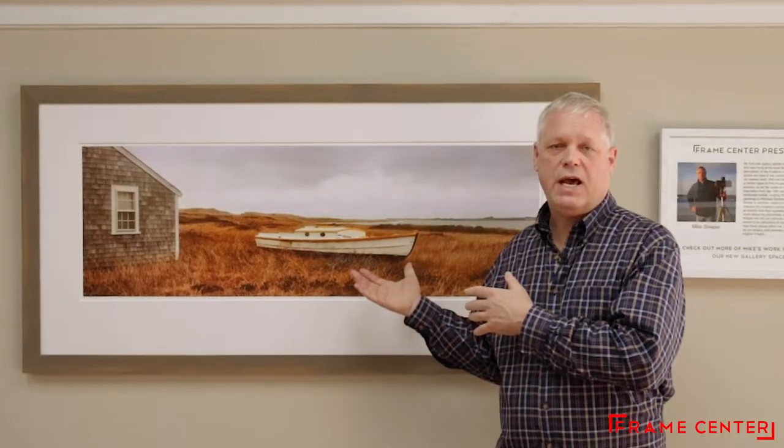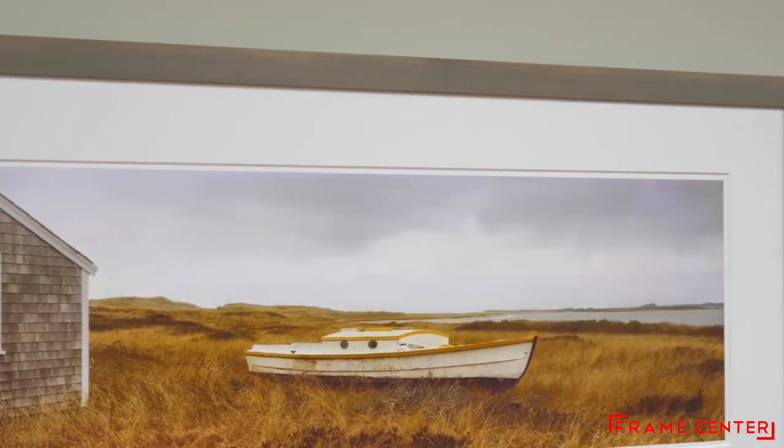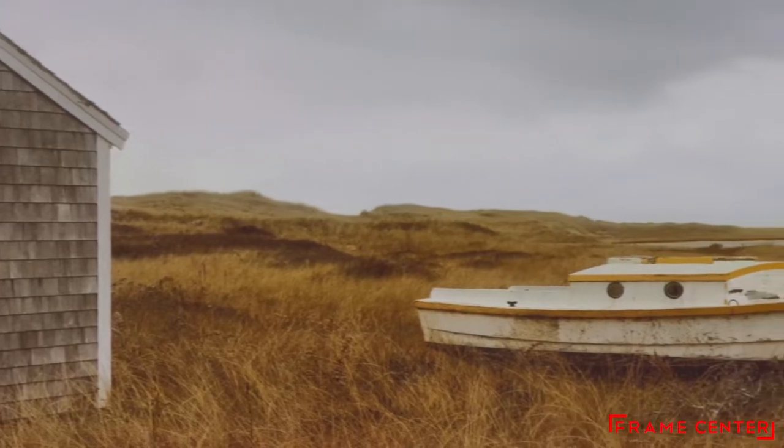This photograph here that we're looking at is from Nantucket. A lot of my photographs are totally planned in advance — I'll scout a location and then I'll go numerous times. I have to take into account a lot of factors: time of day, which is light of course, and the tide, if you can see the tide in the photograph.